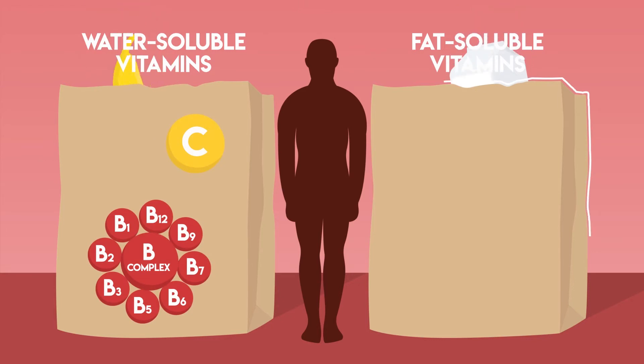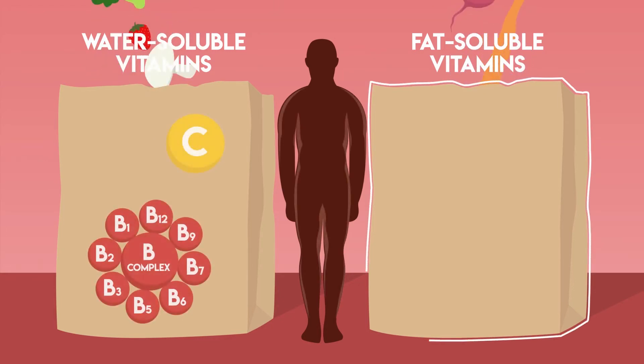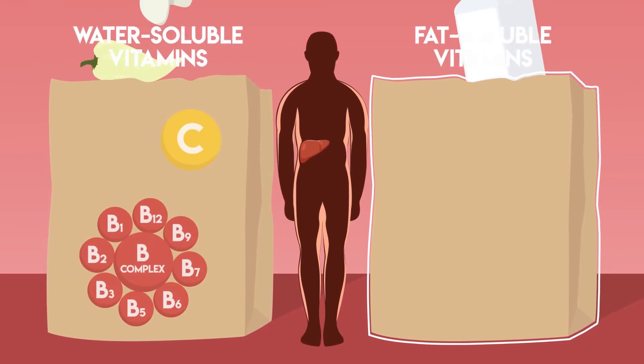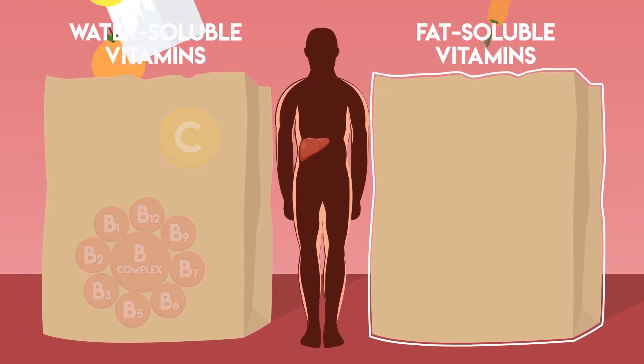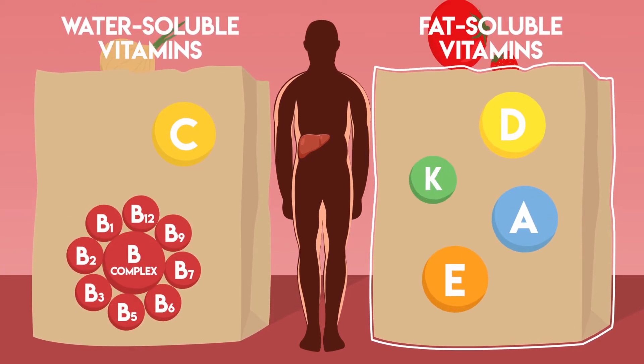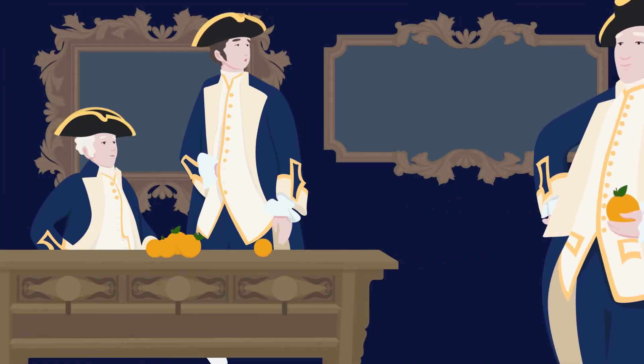However, the body does store fat-soluble vitamins in adipose tissues and the liver. With a balanced, healthy diet, we do not have to replenish vitamins A, D, E and K every day.